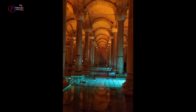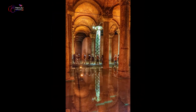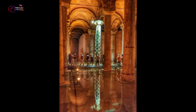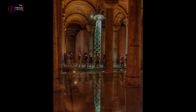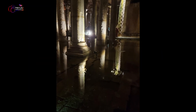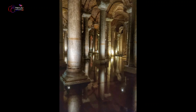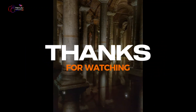It is known as the Basilica Cistern because it was built under a large basilica — all cisterns were built under public buildings. In Turkish, we call it Yerebatan Sarayı, which means 'underground palace,' because when you look at the place with its columns, it really does look like a palace.